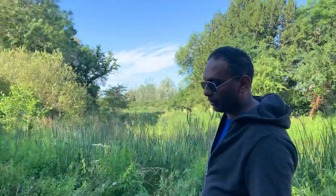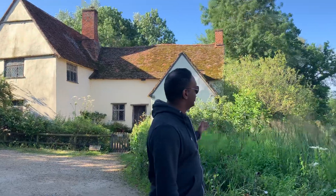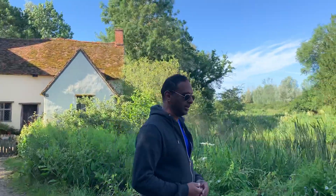We've got the mill in the background and Willie Lott's cottage just opposite, also featured in John Constable's paintings. You can just imagine what inspiration these surroundings would have provided for that famous artist.